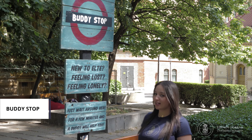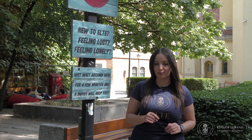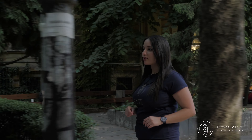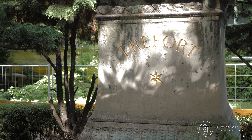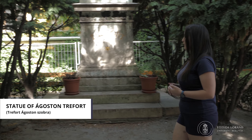Fun fact: here at our campus, you will never get lost. If you stop here for a few minutes, there will always be someone coming to help you. And also right next to this we have a famous statue of Trefort Agoston, who contributed greatly to the Hungarian educational system and revolutionized education around here.